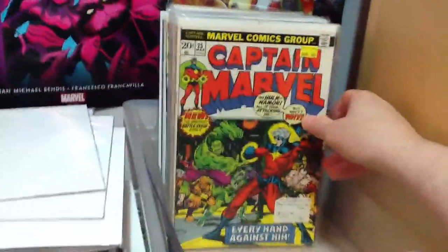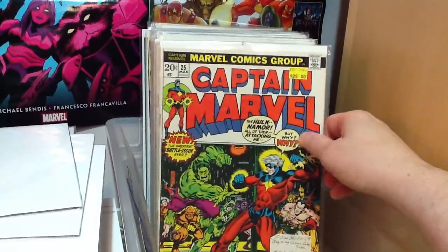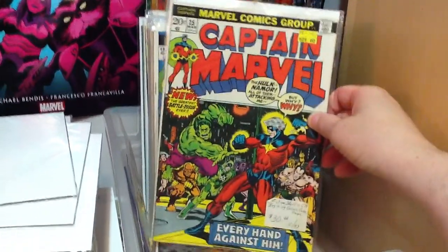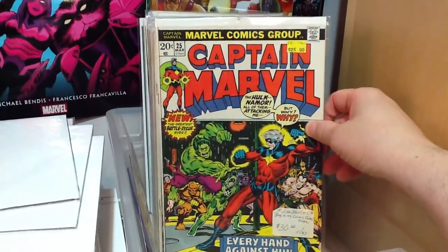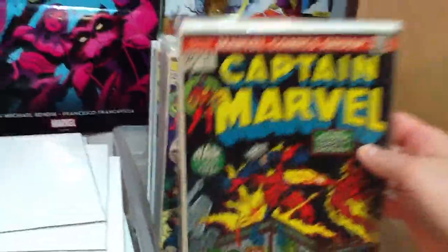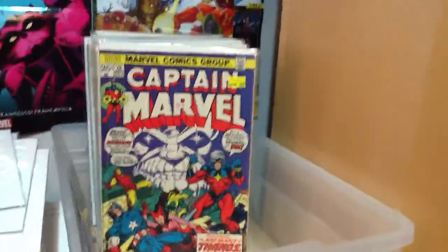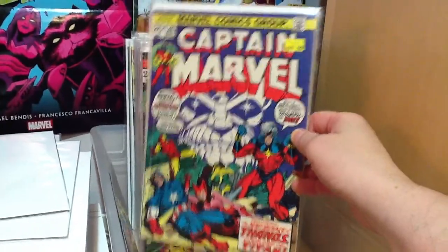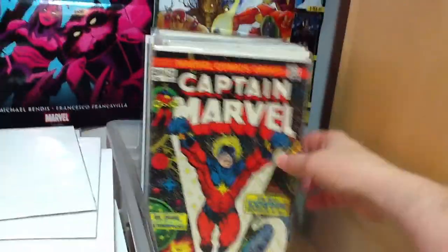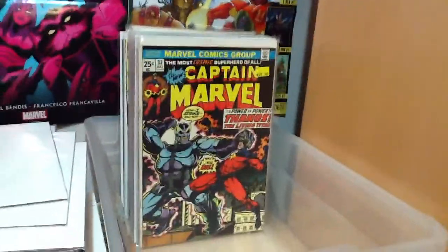I have some of the Captain Marvel issues that started the whole Thanos run — another great story with the Cosmic Cube, I believe. Number 25, which I bought a long time ago, then 26, 27 — some condition issues — 28 with condition issues as well, 29, 31, and 33. These are books I probably won't be able to upgrade because they're just really expensive.